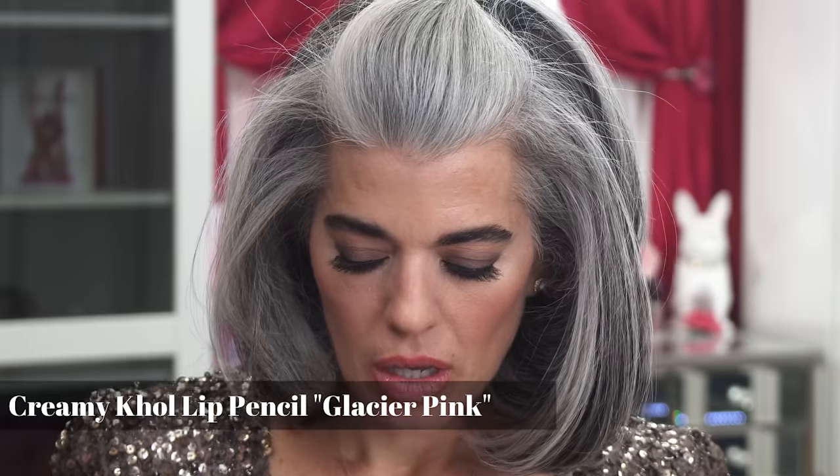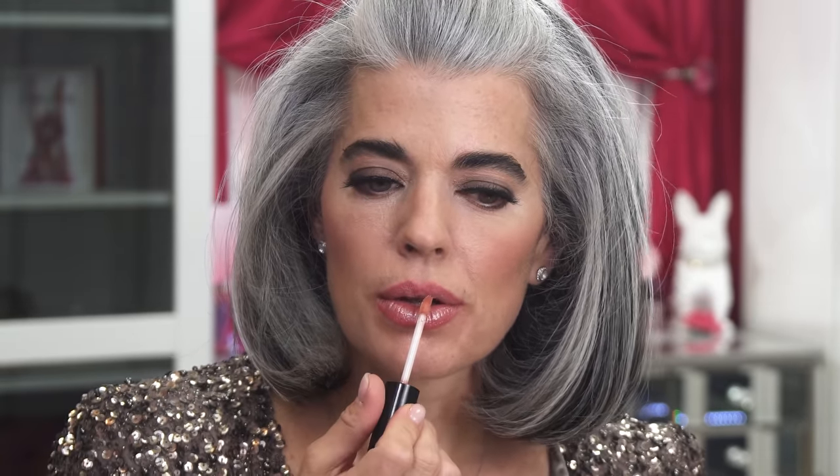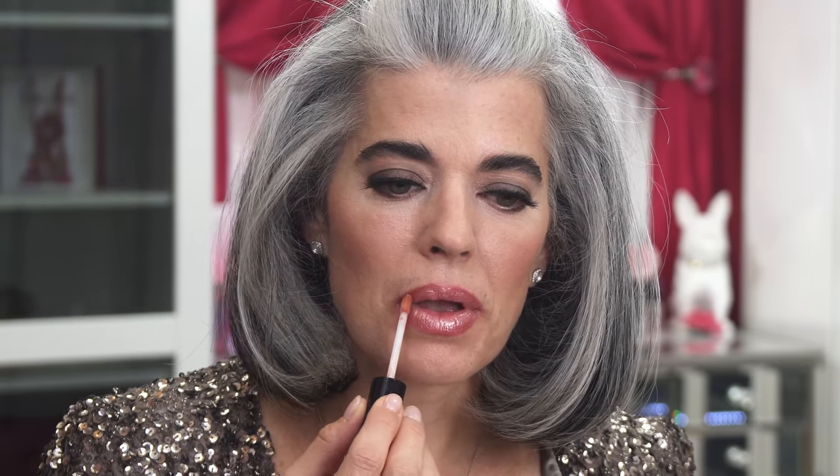My favorite part: lips! I'm keeping it really simple today. I apply a lip gloss that has a beautiful sheen with a little silver in it - high shine, beautiful silver sheen. It's a really nice lip gloss that tops beautifully over many lipsticks.